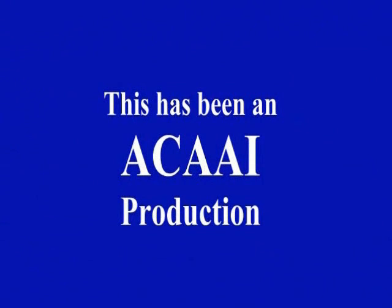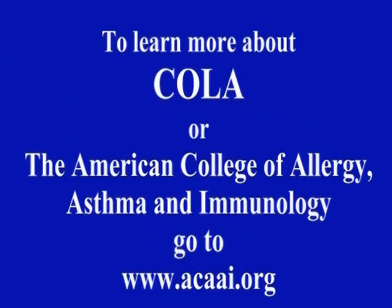This has been an ACAAI production. To learn more about Conferences Online Allergy or the American College of Allergy, Asthma, and Immunology, go to ACAAI.org.